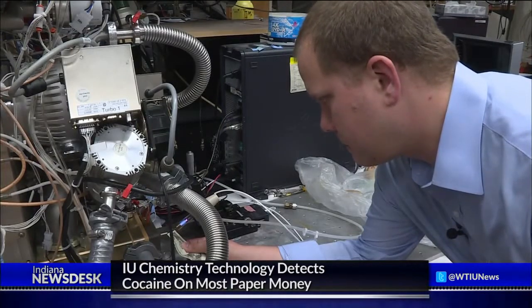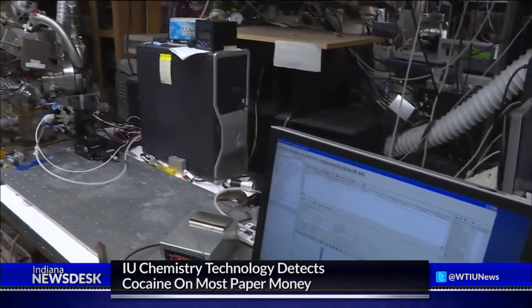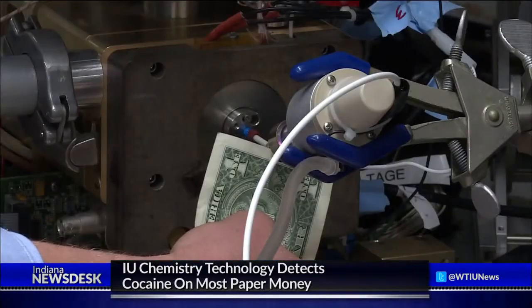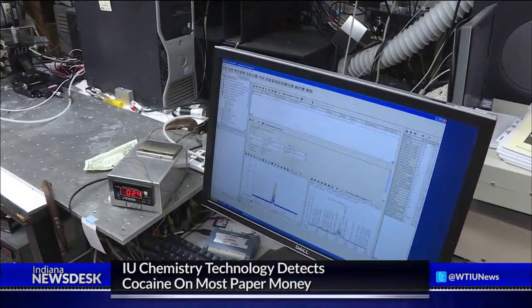So here we can place a dollar bill in front of the source. After a while we'll be able to see enough of the cocaine that's residually present on the bill, and we'll be able to take a look at what that looks like in what we call a mass spectrum. Just about every bill tested in this Indiana University chemistry lab ends up showing the same result. When it's tuned correctly, we've never not found cocaine.